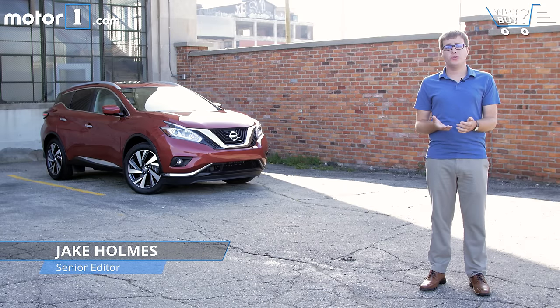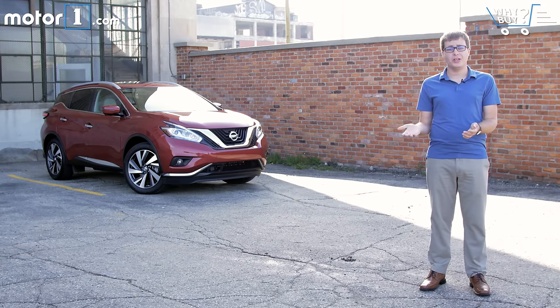Most family crossovers fit pretty neatly into specific categories. There are two-row models or three-row models, mainstream affordable versions and pricier luxury models, but some crossovers try to blur the lines between those groupings. The Nissan Murano is one of those tweener models with a bigger emphasis on design and premium content, plus it's a little bit larger than most two-row models. With that positioning, it's an interesting stepping-stone between an affordable small SUV and a luxury model.